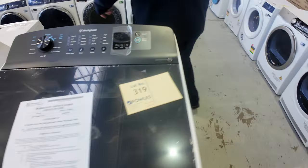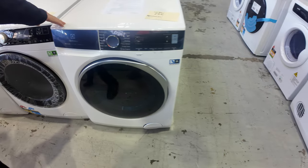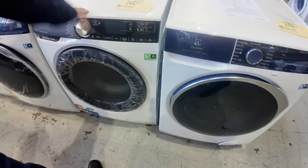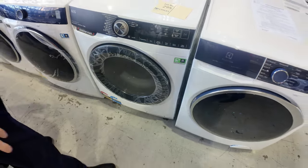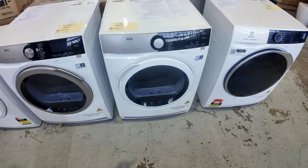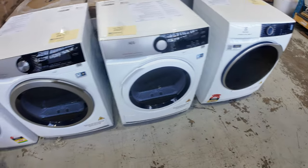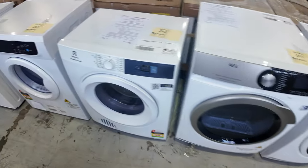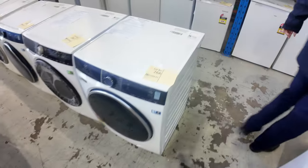Around the back here looks like we've got a 10kg Electrolux washer, and this is an auto-dose 10kg AEG washer — lots of these through here. Over the side I can see some heat pump dryers: looks like an Electrolux heat pump dryer, a couple of AEG heat pump dryers, and some vented dryers. Lots of great choices in the washers, dryers, and washer-dryers of course.